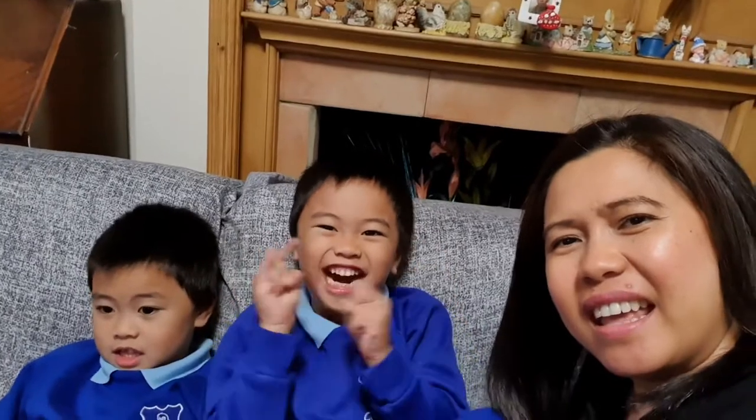Hello guys! Good morning! This is our twins, Xander and Zachary. So today, Mama and Papa will go to the Harry Potter film locations around London.